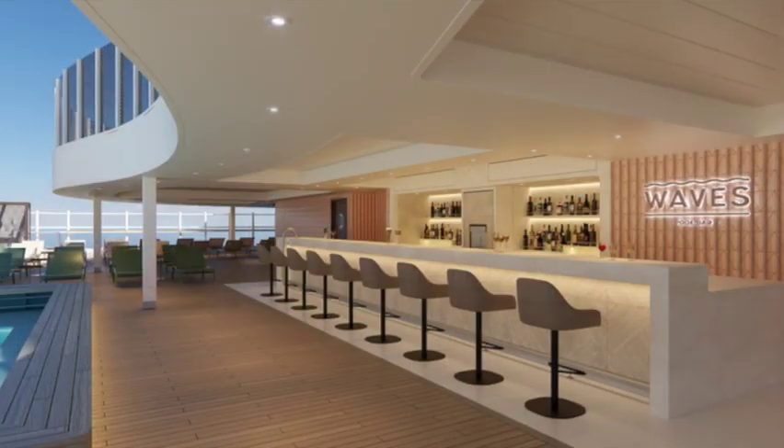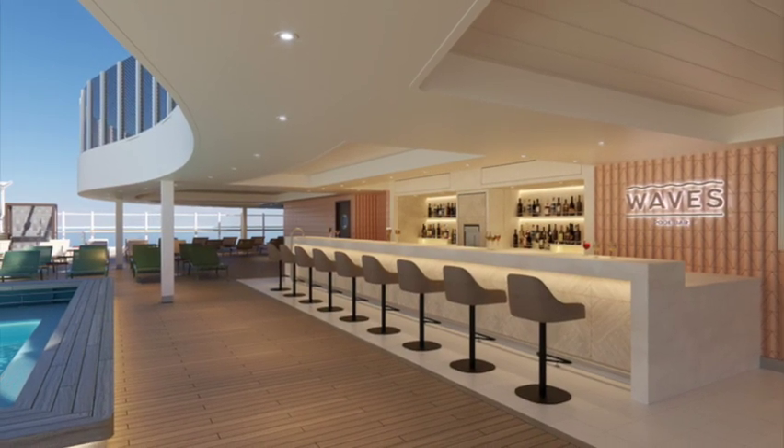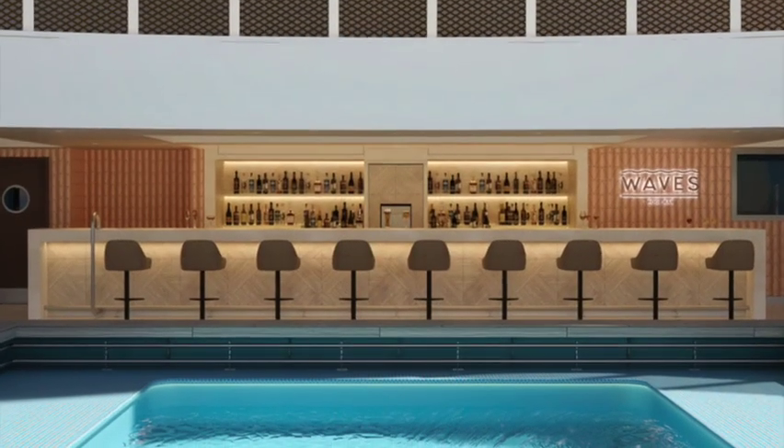There's also the Waves Pool Bar — the bar by the main pool. A great spot to go grab a beer or a cocktail, a nice tropical drink while you're enjoying the weather outside by the pool.